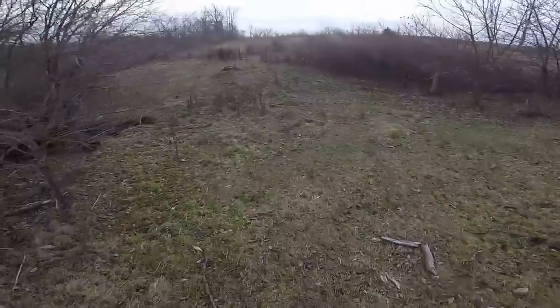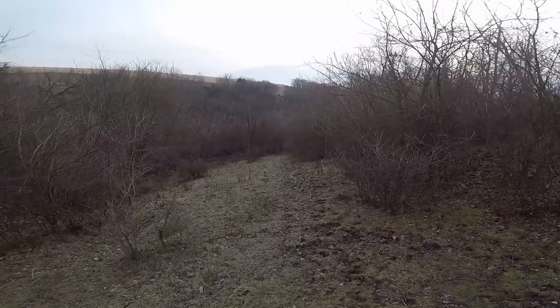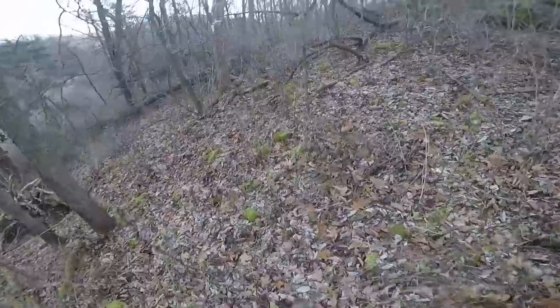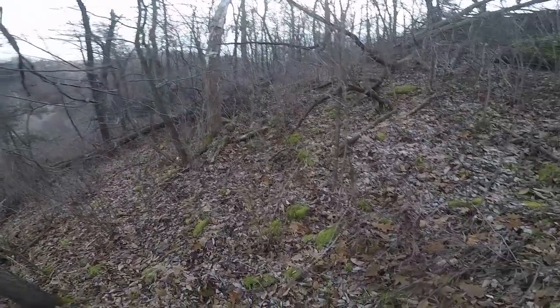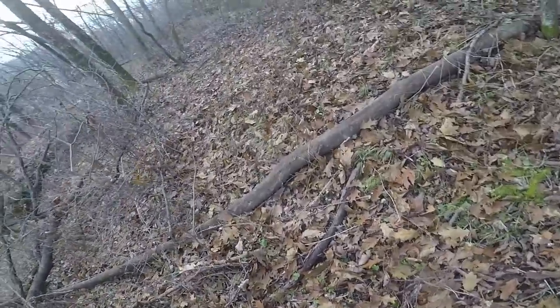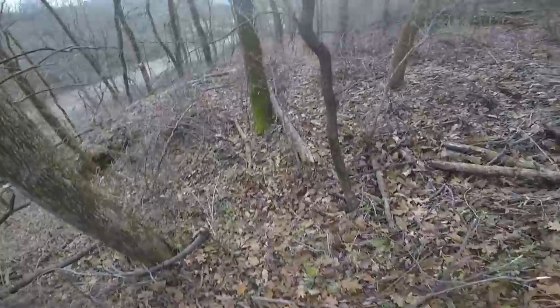Now we're getting into my uncle's property. Those are our beans right there still in. This fence crossing is fun — best bet to cross right here because that other spot is impassable. Look how steep this stuff is — it's like a 20-degree slope. I am gassed. Alright, blockers are right there which means the drive is just about over, which means I am exhausted.